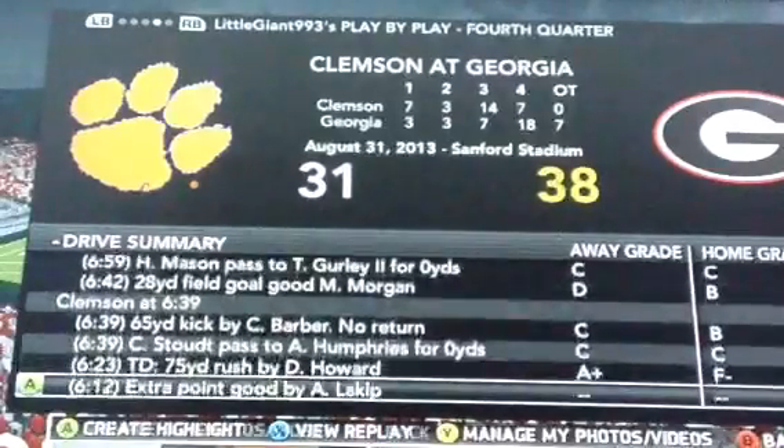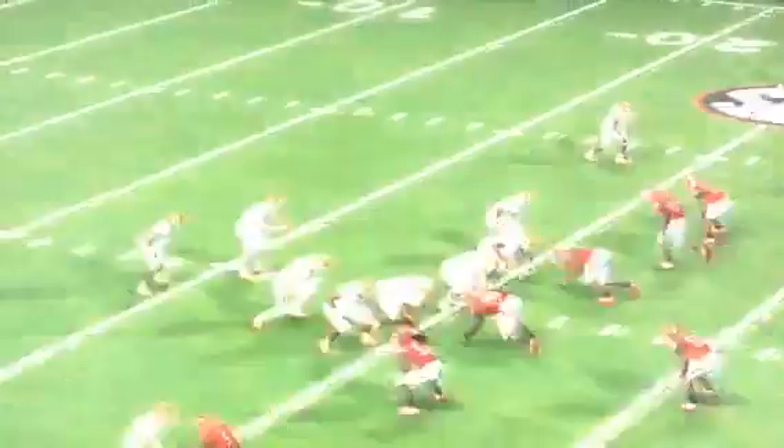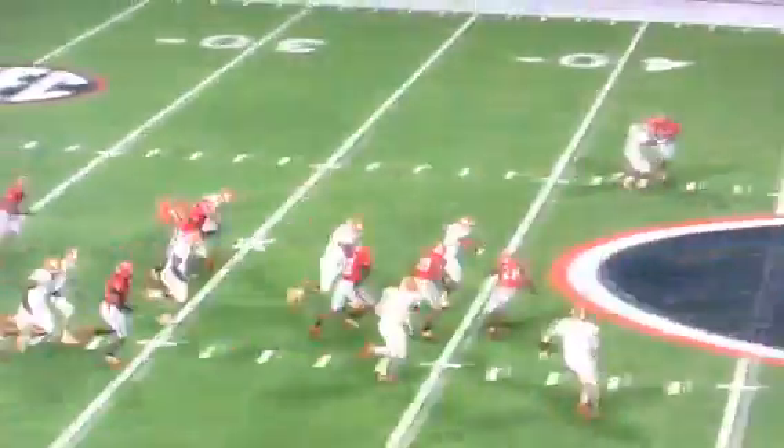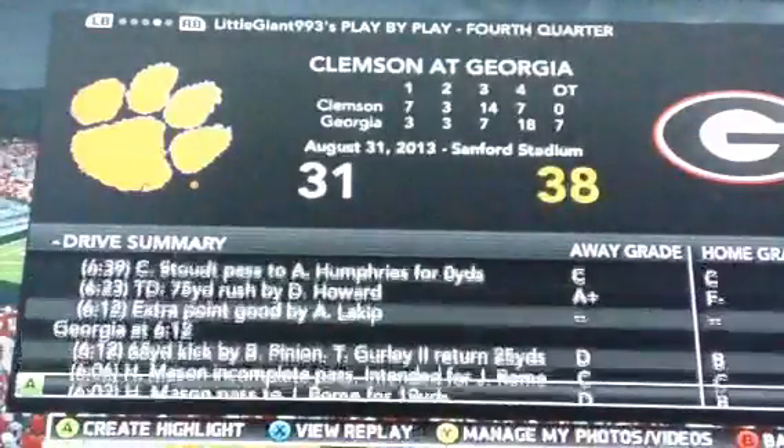So, Marshall Morgan hits a 28-yard field goal, then a 75-yard rush by D.J. Howard for a touchdown. Our defense just didn't do anything — he kind of fooled us, tricked us out, and then he was gone. That makes me sick.